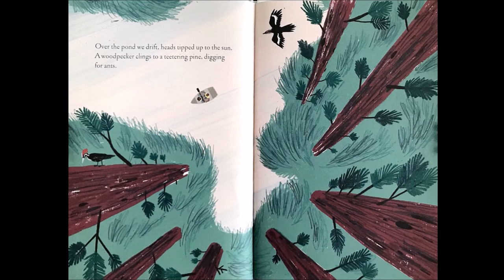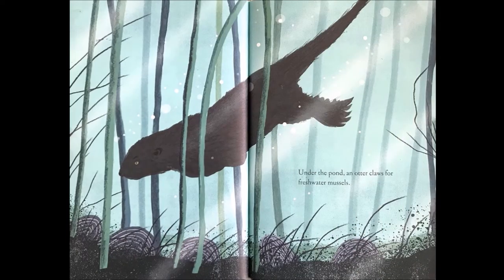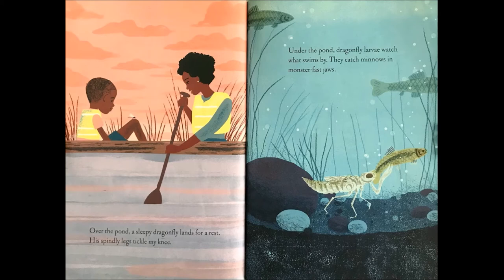Over the pond, we drift, heads tipped up to the sun. A woodpecker clings to a teetering pine, digging for ants. Under the pond, an otter claws for freshwater mussels. Over the pond, a sleepy dragonfly lands for a rest. His spindly legs tickle my knee. Under the pond, dragonfly larvae watch what swims by. They catch minnows in monster-fast jaws.